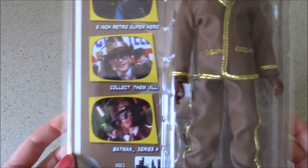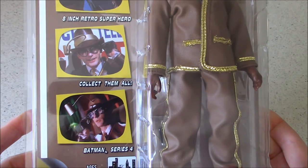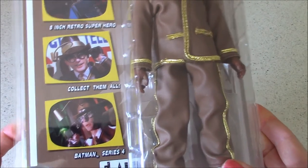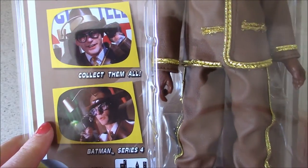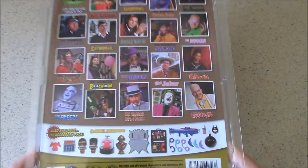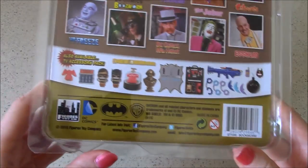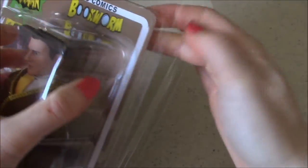He appeared in two episodes of Batman: 'The Bookworm Turns' on April 20th, 1966, and 'While Gotham City Burns' the next evening on April 21st. We can see some screenshots of McDowell as the Bookworm. Let's turn it over real quick just to look at the back — same as what we've seen on other figures in this series. So let's get this guy out of the package and see what they've got going on for this detailed figure.